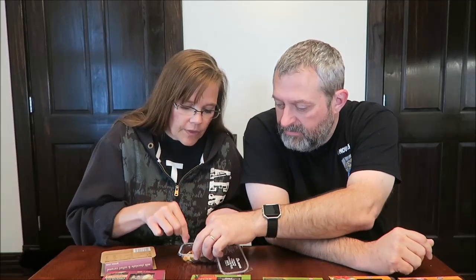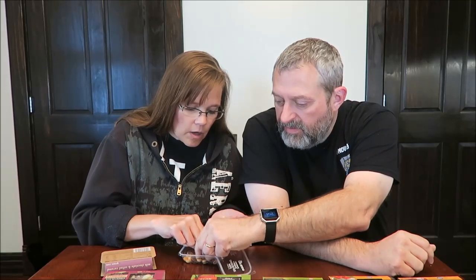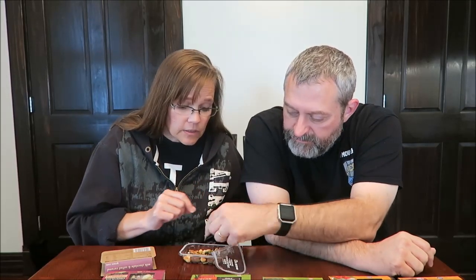So what we've got to do is grab one of each thing. This is literally just a mix of stuff.